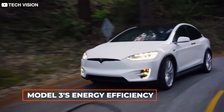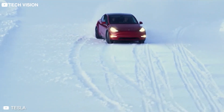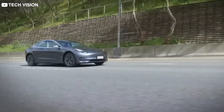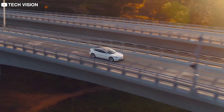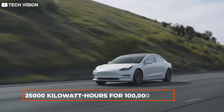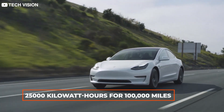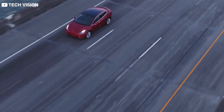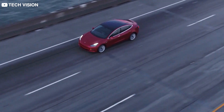Now we need to find our Model 3's energy efficiency. As per existing user data, the estimated combined highway and city energy consumption of the Tesla Model 3 is about 25 kilowatt hours per 100 miles. So your Tesla Model 3 will use 25,000 kilowatt hours for 100,000 miles. But before we multiply our electricity cost and the total energy consumption, we have to take a few other factors into consideration as well.